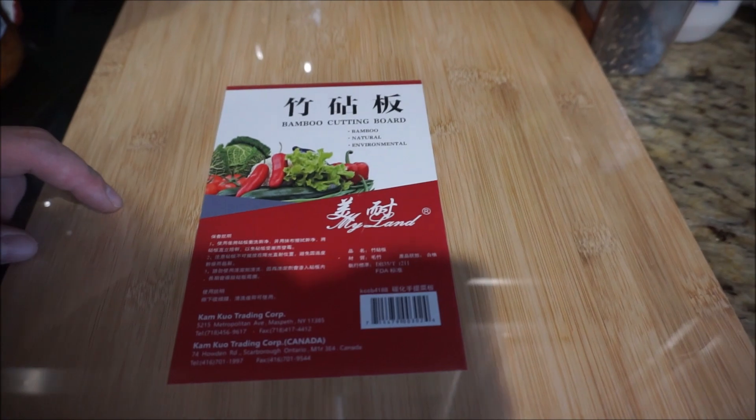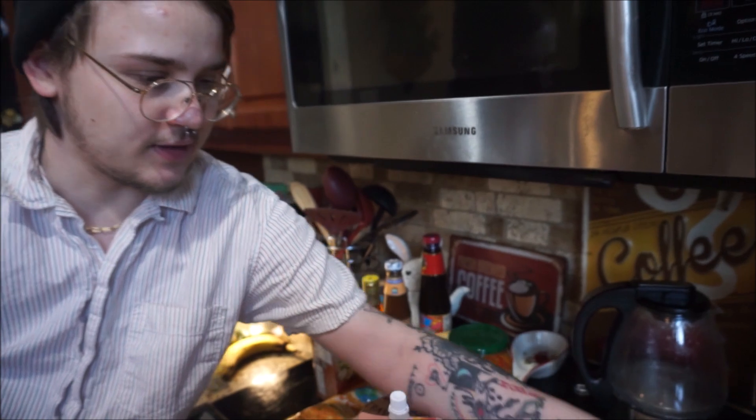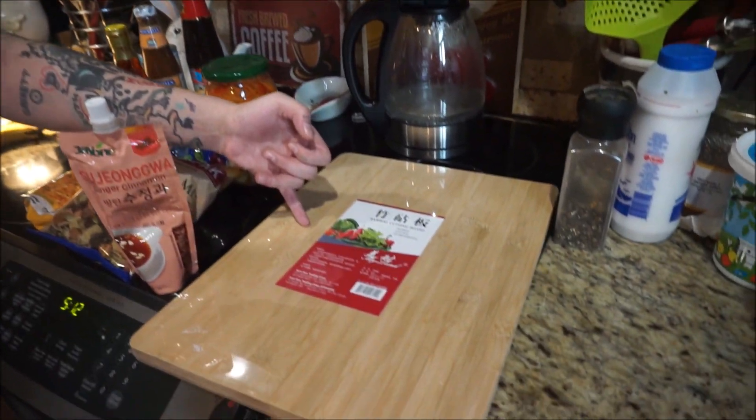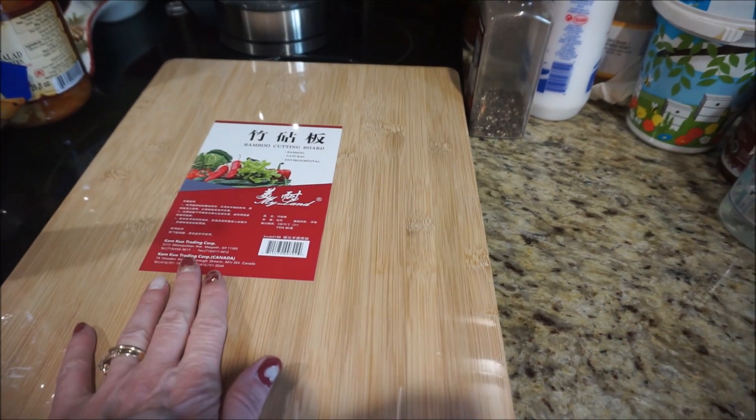And then we've got a bamboo cutting board. If you use a knife on granite it'll dull it. If you have a good quality knife, this will take the blows and dent a bit — so it's better for your knife. And bamboo's sustainable.